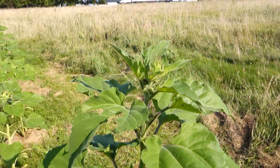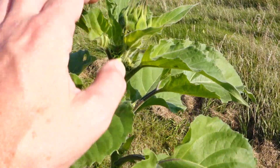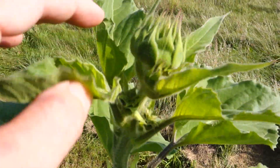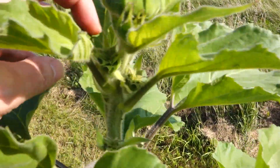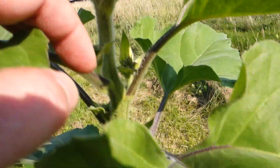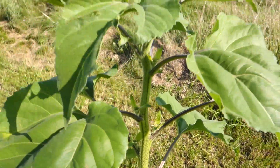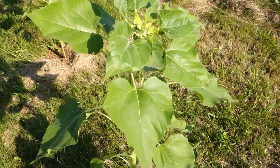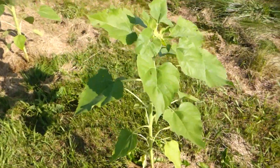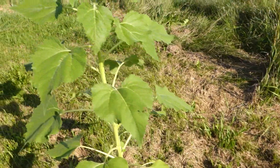Oh, Japanese beetle, get off of me! We've got the primary blossom, and then there are some other blossoms — armpit blossoms — they're way behind the primary blossom. They'll probably just produce very small flowers. That's okay.